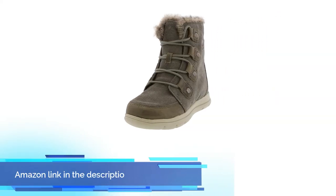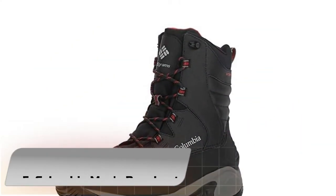If you like this product, please check out the Amazon link in the description below.